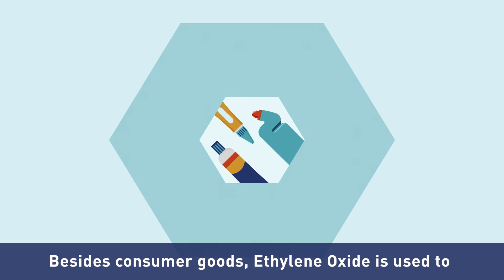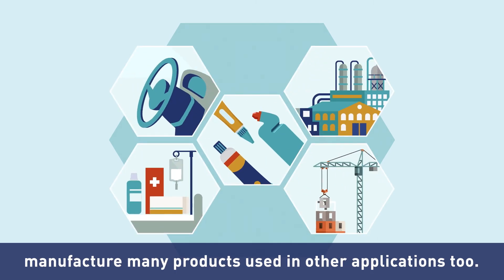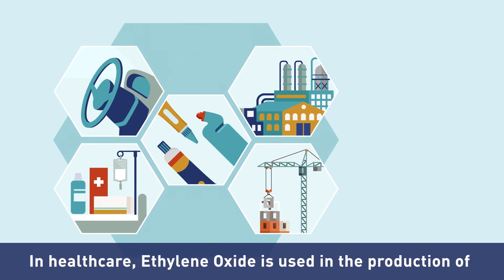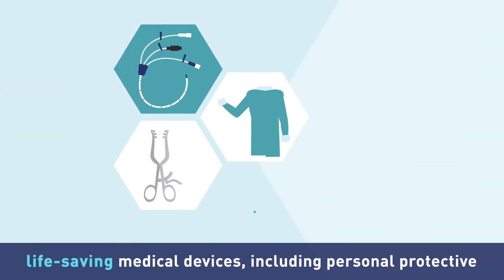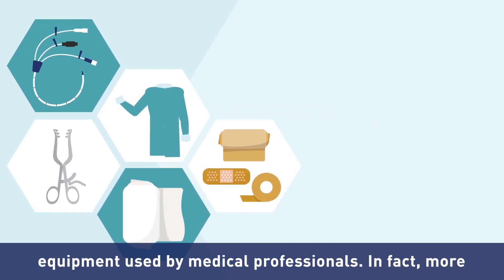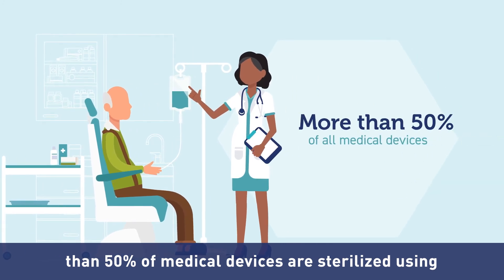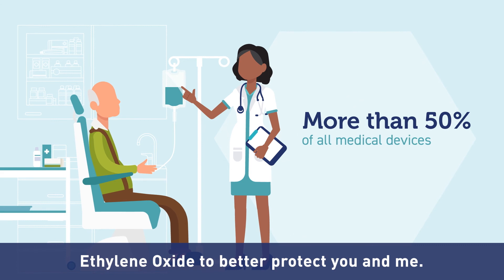Besides consumer goods, ethylene oxide is used to manufacture many products used in other applications too. In healthcare, ethylene oxide is used in the production of life-saving medical devices, including personal protective equipment used by medical professionals. In fact, more than 50% of medical devices are sterilized using ethylene oxide to better protect you and me.